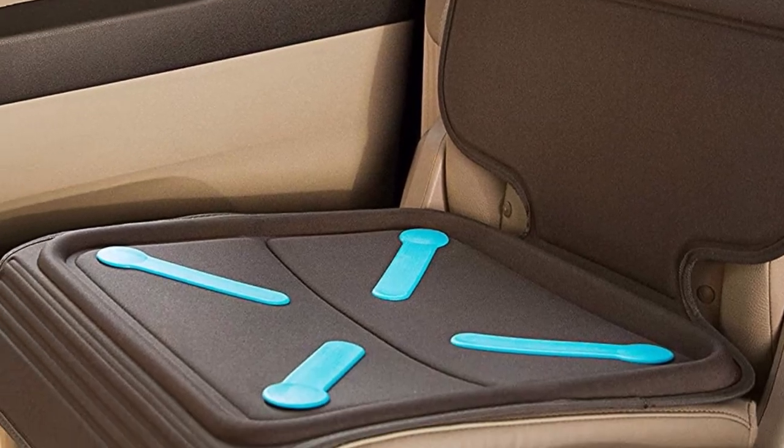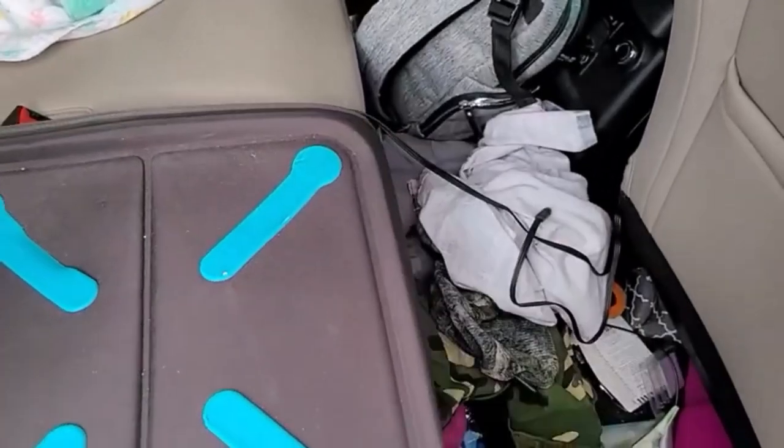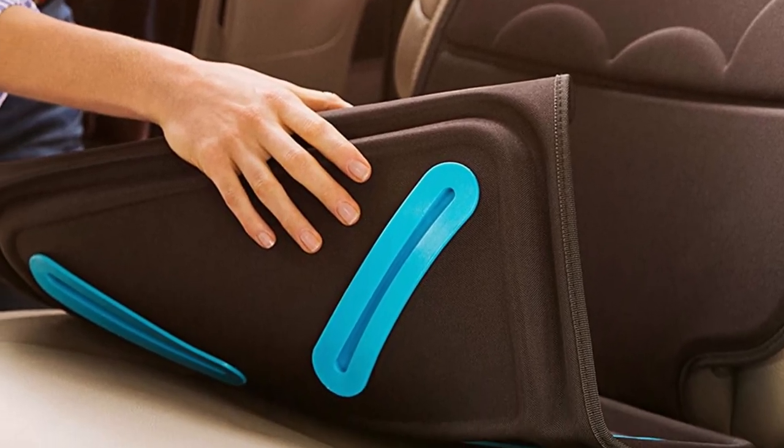The car seat protector handles spills well, thanks to its raised edges. The GrimeGuard fabric will save you a lot of cleaning time. However, if you have a sensitive nose, it's best to air out the seat protector as its smell may affect you. It may also be uncomfortable to sit on because of its raised edges at the bottom.